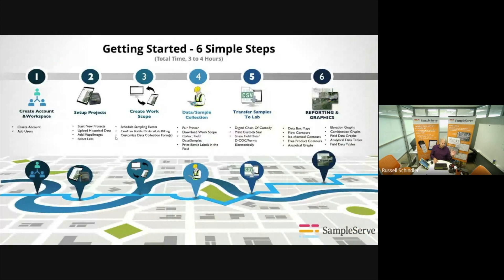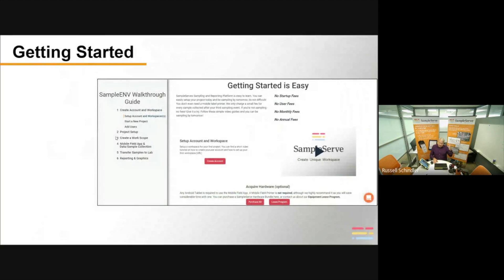Getting started is very simple — it's a six-step process. We can walk you through it via web meetings or through an online tutorial. Each step is about 30 to 40 minutes, and the total process takes about three to four hours. It's very intuitive and simple to learn. It's a sign of good software when you can almost teach yourself how to use it. The online tutorial is a series of videos — you can see the six steps right here.